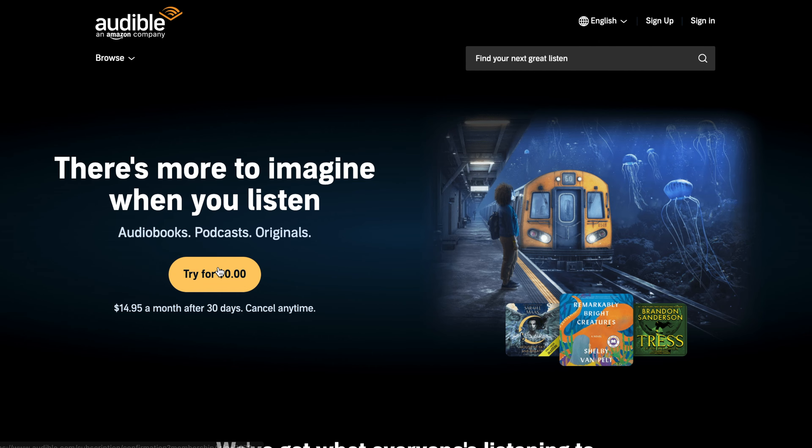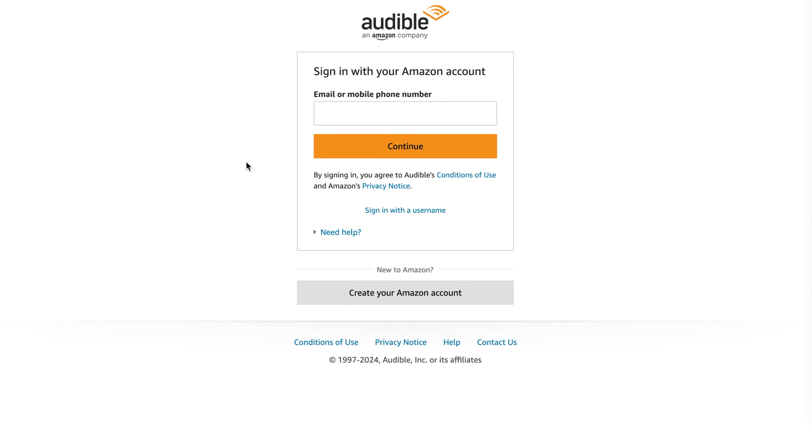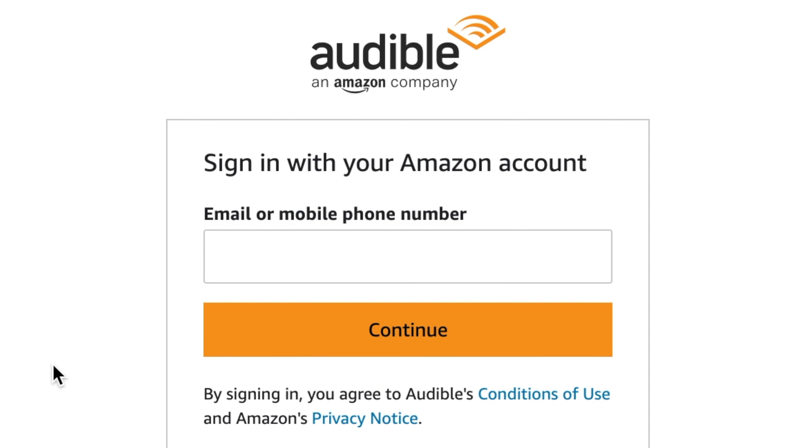Step one: go to the Audible site and click 'Try for zero dollars and zero cents.' Step two: sign in using your Amazon email and password. Step three: add a credit card to your account if one is not already there. And step four: click 'Start free trial.'